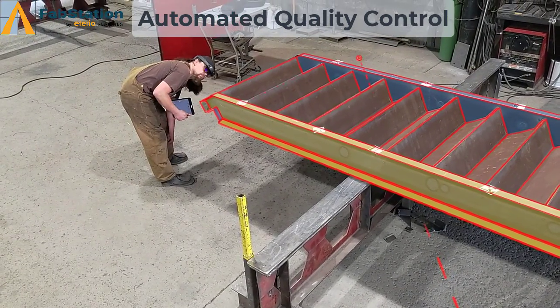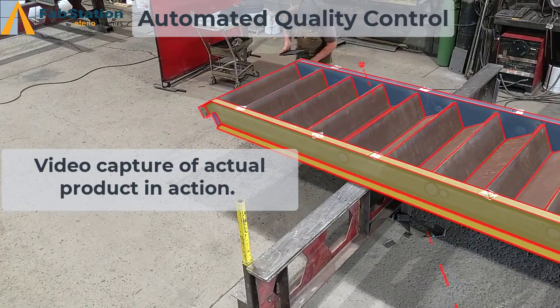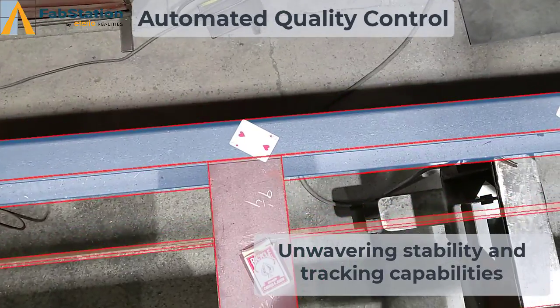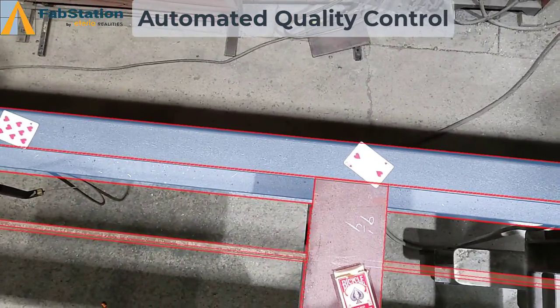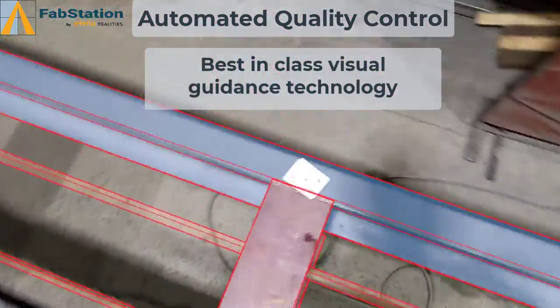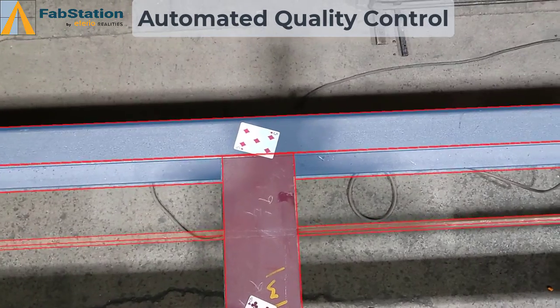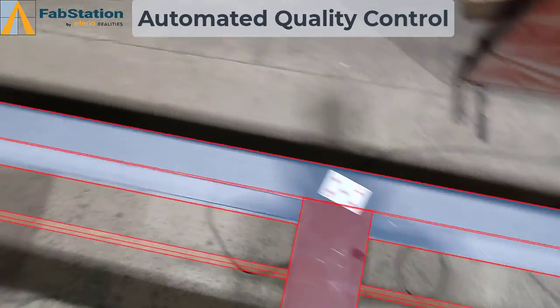The potential for this product to replace 2D printed drawings for construction or assembly is enormous. Not only will this product eliminate any interpretation errors, it also has the potential to speed up production and inspection processes by up to 50%. With best-in-class augmented reality technology that boasts alignment accuracy of 1.5 millimeters over 10 meters, FabStation's technology is positioned to solve these problems.